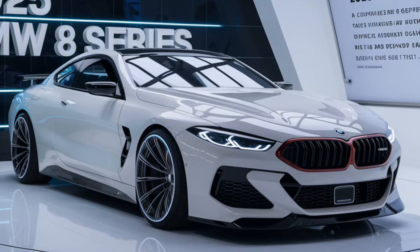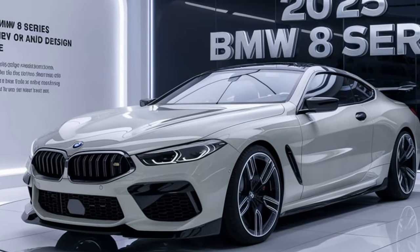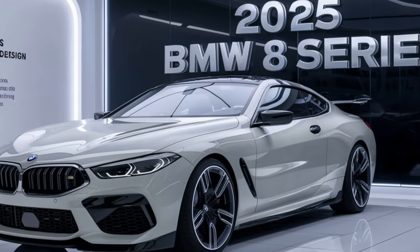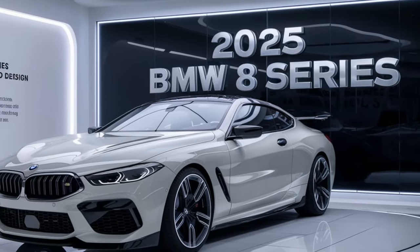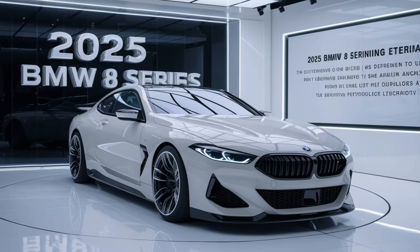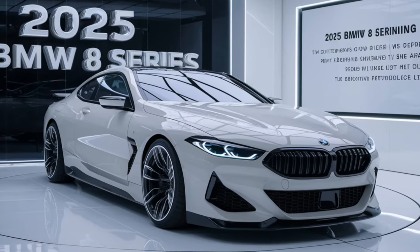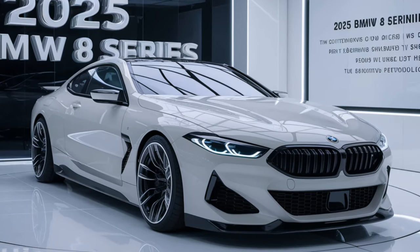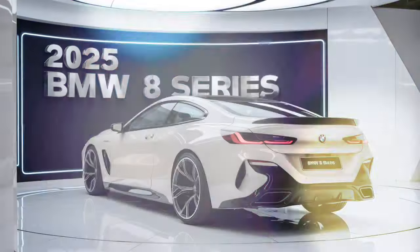BMW has also made sure that the 2025 8 Series is equipped with the latest in safety and driver assistance technologies. The car comes standard with adaptive cruise control, lane keeping assist, and automated emergency braking. Optional features include a 360-degree camera system, night vision, and a semi-autonomous driving mode that takes some of the stress out of long highway journeys.